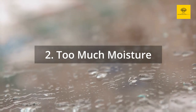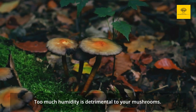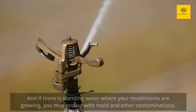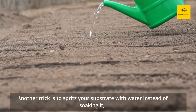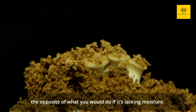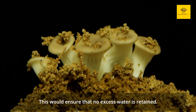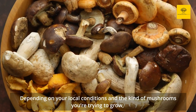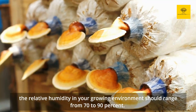Reason 2: Too much moisture. Too much humidity is detrimental to your mushrooms, and if there is standing water where your mushrooms are growing, you may end up with mold and other contaminations. So don't overwater your mycelium, and make sure you drain your substrate thoroughly. Another trick is to spritz your substrate with water instead of soaking it. This would ensure that no excess water is retained. Depending on your local conditions and the kind of mushrooms you're trying to grow, the relative humidity in your growing environment should range from 70 to 90 percent.